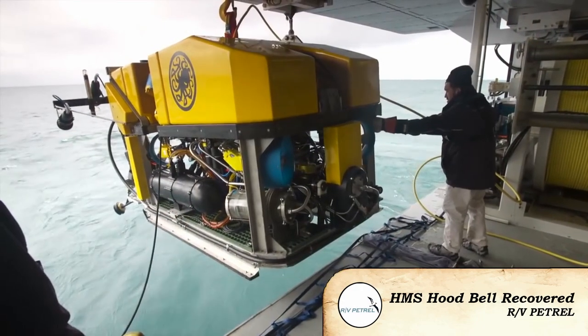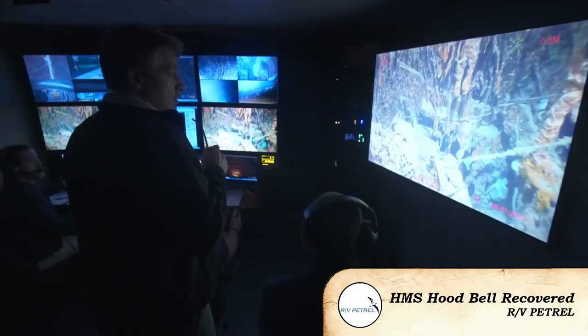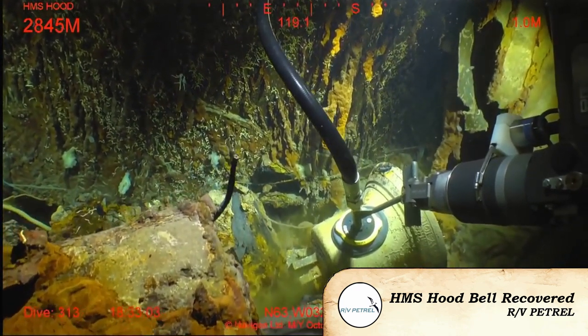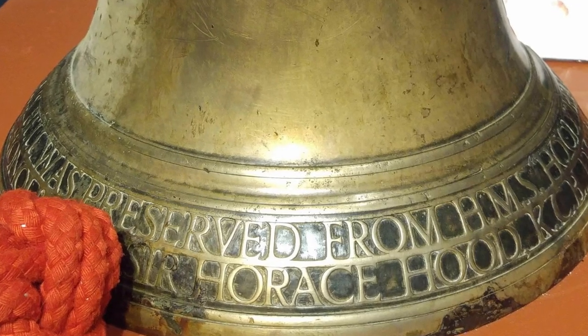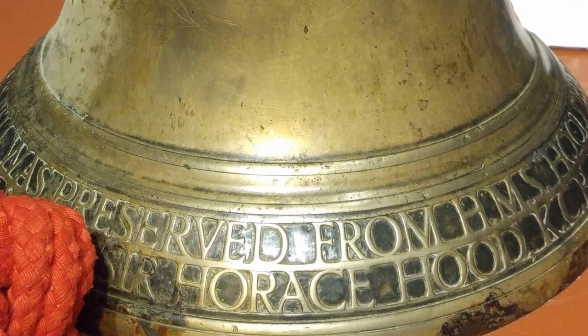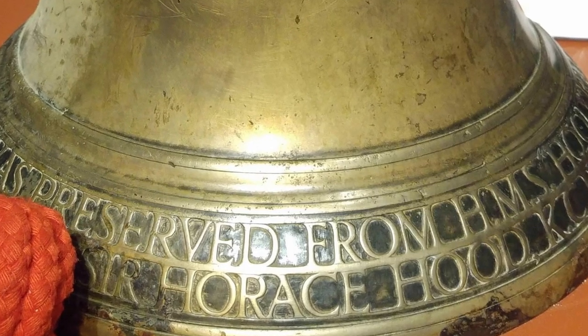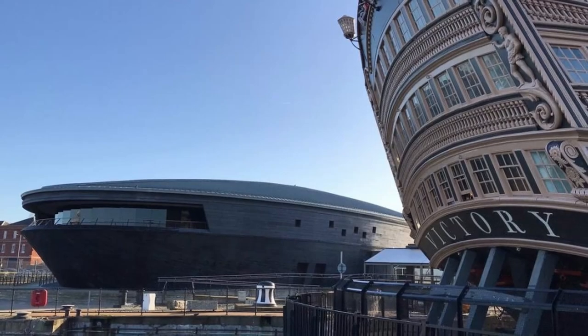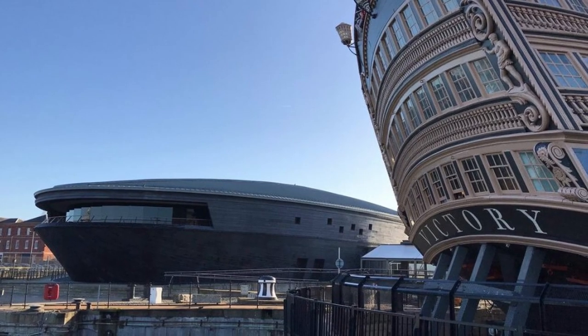In 2015, another expedition managed to recover one of HMS Hood's bells, one that had been gifted to the ship by Lady Hood in 1918. The two inscriptions read: 'This bell was preserved from HMS Hood Battleship, 1891–1914, by the late Honourable Sir Horace Hood, killed at Jutland, 31st May 1916,' and 'In accordance with the wishes of Lady Hood, it was presented in memory of her husband to HMS Hood Battlecruiser, the ship she launched 22nd August 1918.' The bell can now be found at the National Museum of the Royal Navy in Portsmouth.